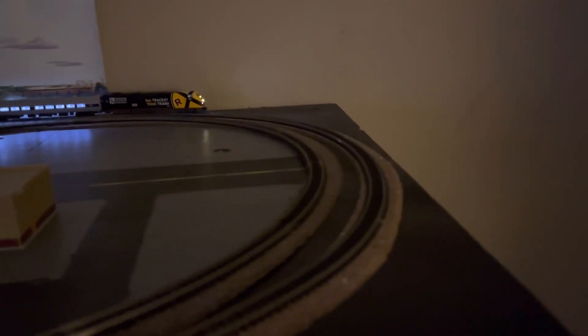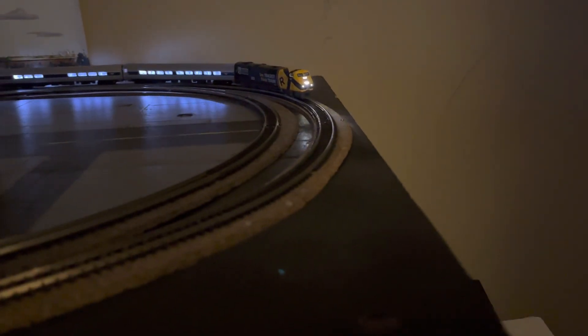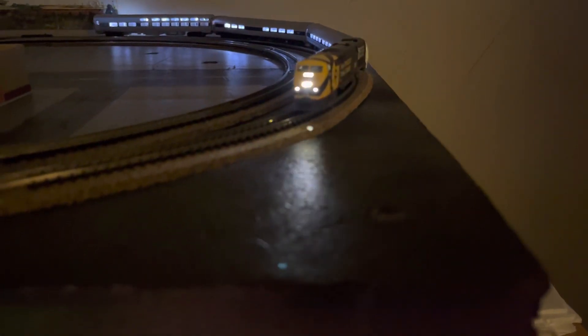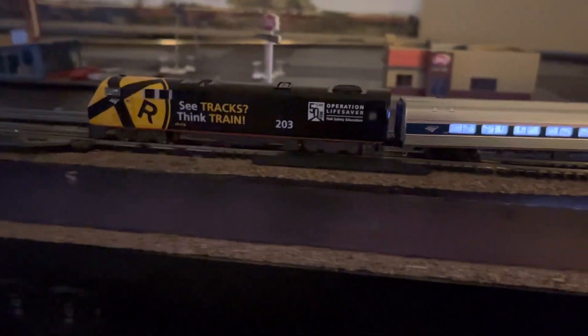Anyway, now it's working and I'm really enjoying it — just trying to run it to break it in. Thanks to the people that recommended it, because it's really cool. I didn't think so at first when it wasn't working, but that was basically my bad. Anyway, here she is — see tracks, think trains. Later.